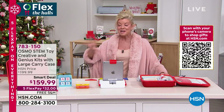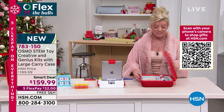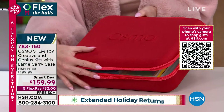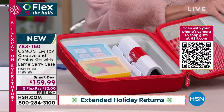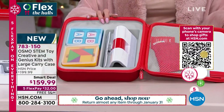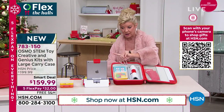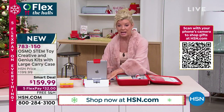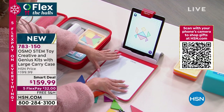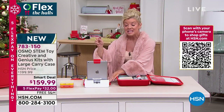You are getting an exclusive configuration right here at HSN, and everything comes in this dynamite case — normally you have to spend extra to get the case for the Osmo. Inside, you're getting six different games; normally in the special packages you get three games at a higher price. Plus you're getting the magic board, the creative board, which does all the magic — all for a limited-time Smart Deal price of $159.99.